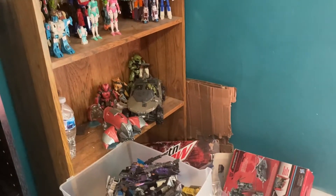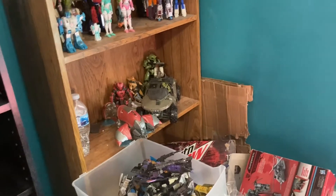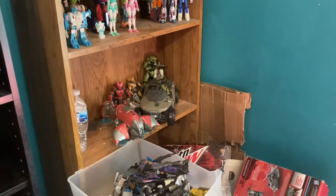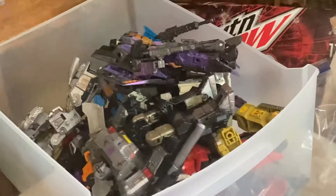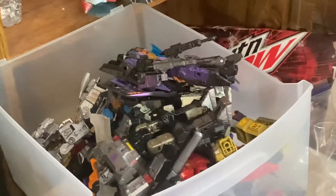Hello everyone, Megatron Productions aka Kyle here. Today we're going to be going over my mid-year collection video. Disclaimer: some things are in boxes and some things aren't really on the shelves, but I'm just going to skim over those because it's just extras — really the Netflix stuff, random Seekers like Hotlink and Redwing, Netflix bots and that too.